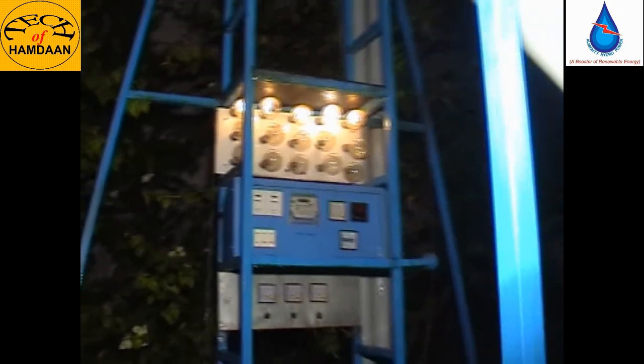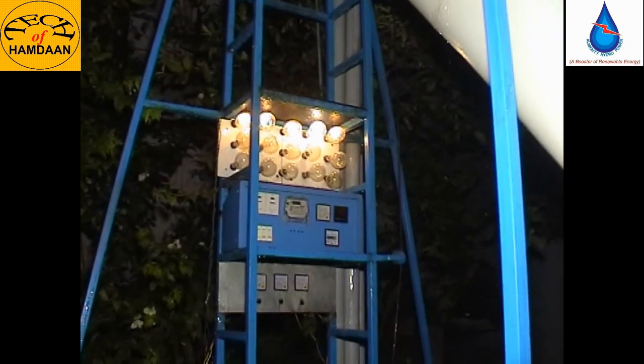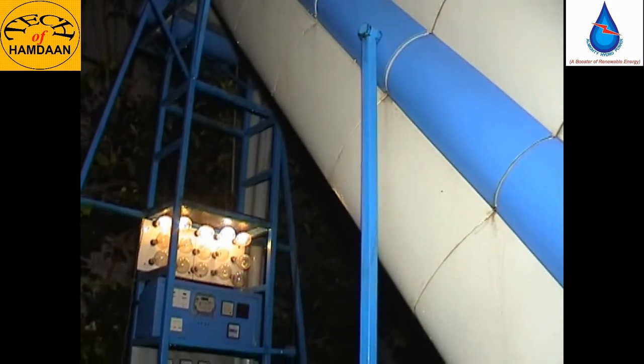The bulb is lighting until the water ends, but the water is now continuing through the pump.